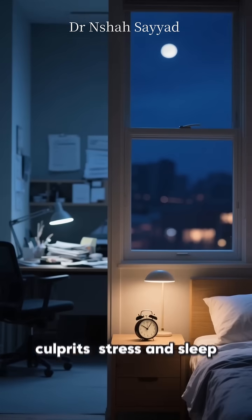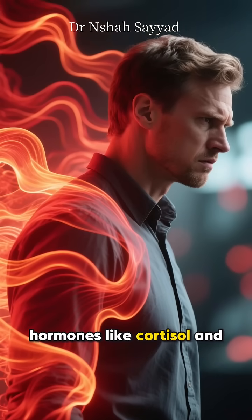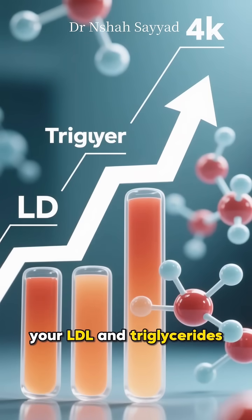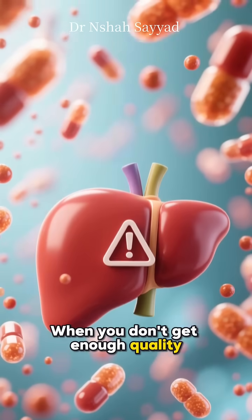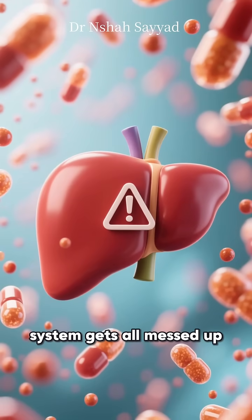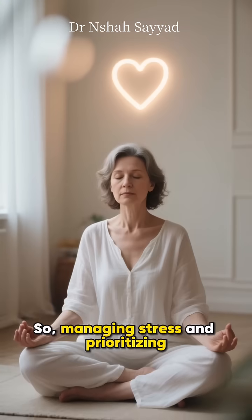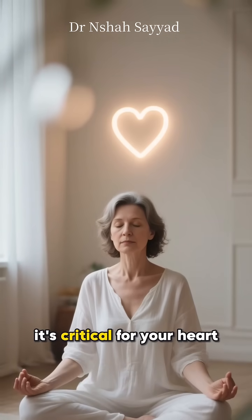Now for two silent culprits: stress and sleep. When you're chronically stressed, your body pumps out hormones like cortisol and adrenaline — and they can actually raise your LDL and triglycerides. It's a similar story with poor sleep. When you don't get enough quality shut-eye, your liver's regulation system gets all messed up and it can start overproducing cholesterol. So managing stress and prioritizing sleep isn't just good for your mind — it's critical for your heart.